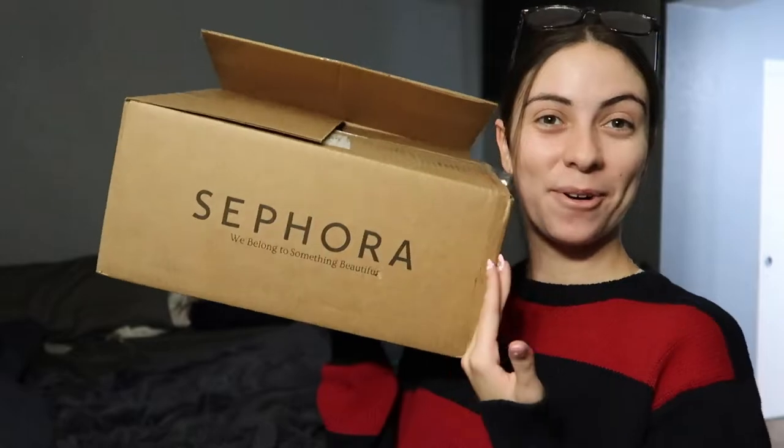What is up you guys and welcome back to my channel. So in today's video I come to you no makeup and messy background, but I come bearing a Sephora haul. So today I'm going to be showing you guys everything that I purchased from the Sephora sale. If you guys are interested to see everything that I got in this box, just keep on watching.